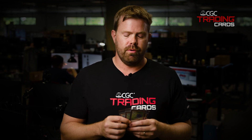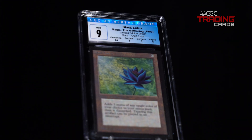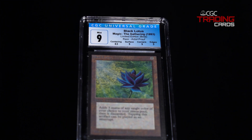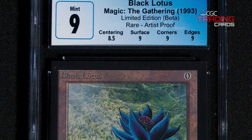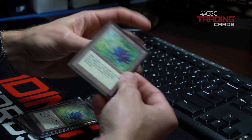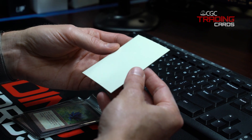You have what's called an Artist Proof, and these Artist Proofs are very special. The artist only got roughly 50 copies of these, and Black Lotus was no exception. This Black Lotus can be differentiated from others as simply as this — it has a white back on it.